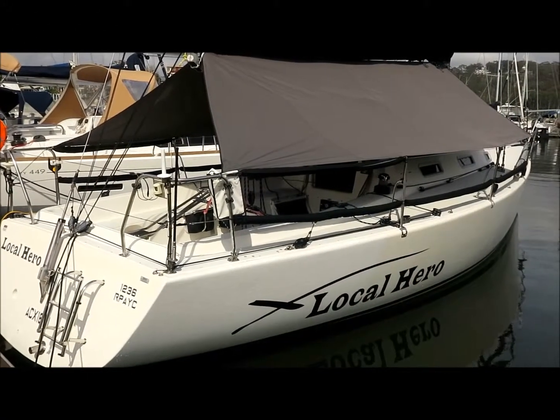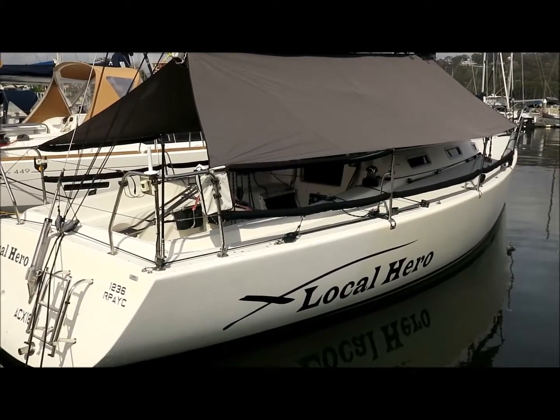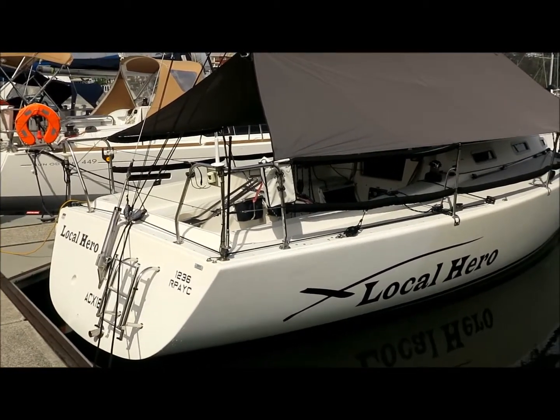Hi, this is Lee Condell from Performance Boating. This morning I'm showing you over a Sydney 36 called Local Hero. This yacht was built in 1995 and it's had a highly successful racing career.